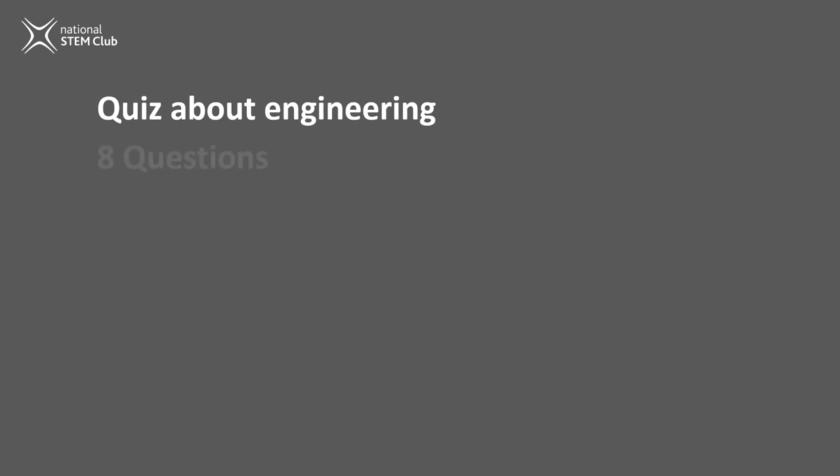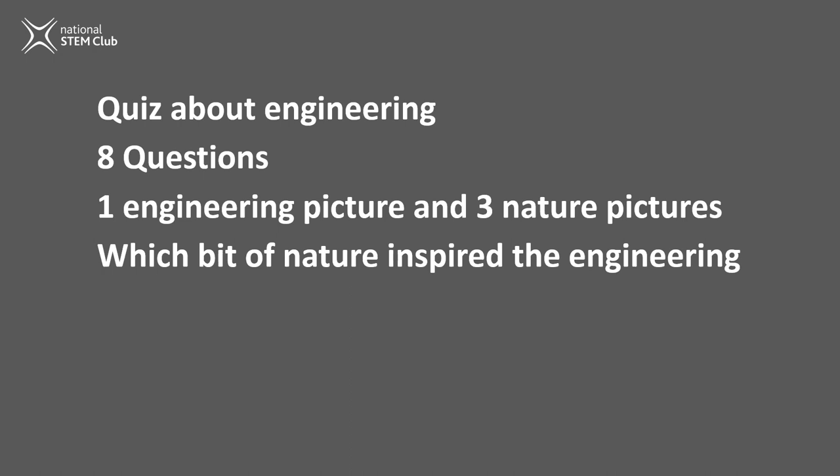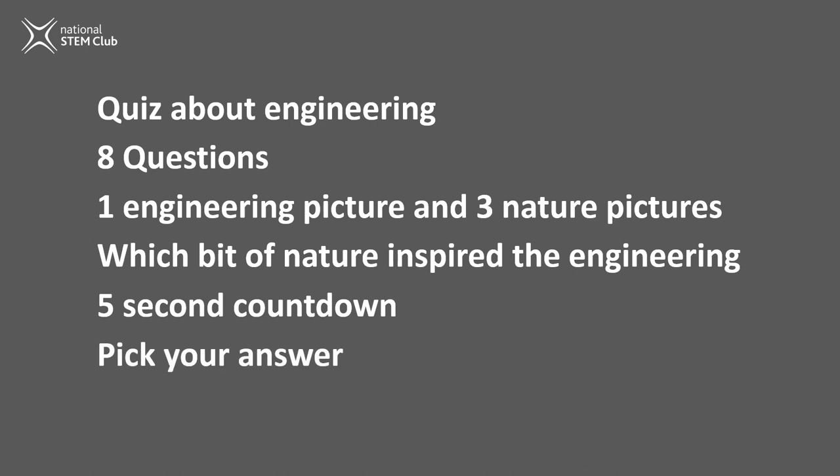There are eight questions in total. In each question, I'm going to show you a picture of something that's been engineered, followed by three pictures of things from nature. One of these things from nature has provided inspiration for the engineered item, and it's your task to work out which one it is. You'll get a countdown from five to work out your answer, so think about it or discuss it and then pick your answer before the time's up. After the countdown, you will see the answer and I'll give you a short explanation of what was copied.